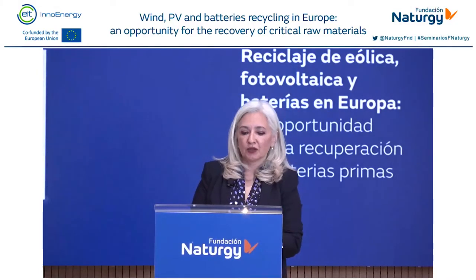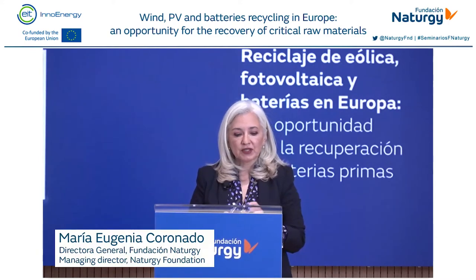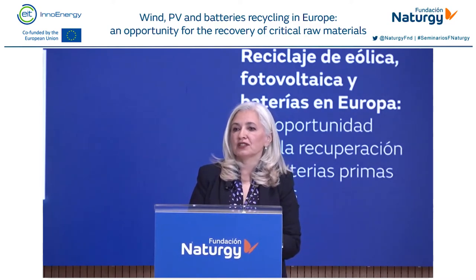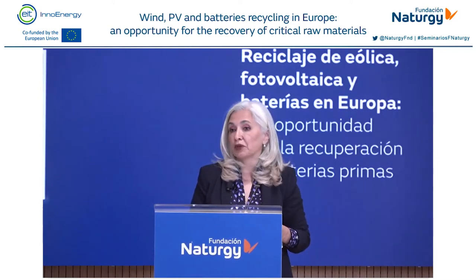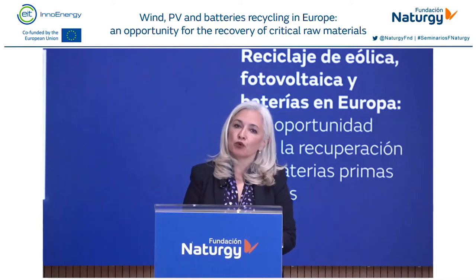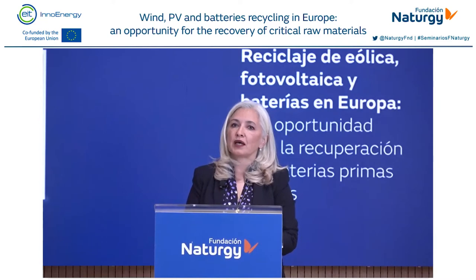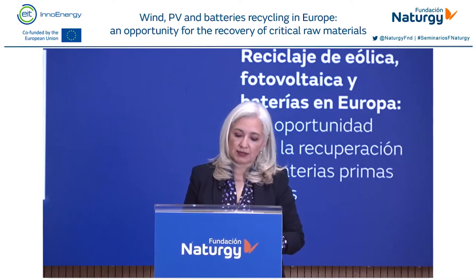Good morning and welcome to this new webinar organized by the Naturgy Foundation. On this occasion we're going to present a new publication that researches the recycling of wind turbines, PV plants and batteries towards the end of their life cycle. The foundation always tries to bring hot topics on energy, environment and sustainability, and this is one of them. The generation of energy from clean sources has boomed over the last few years, given the decarbonization goals we have in Europe to achieve by 2030 and 2050.